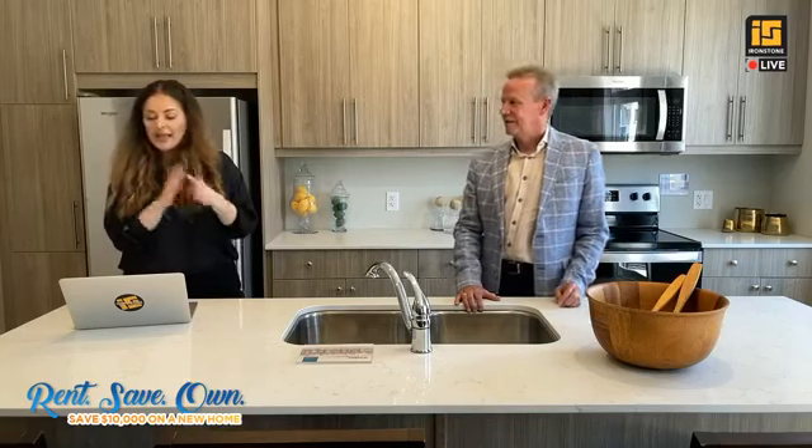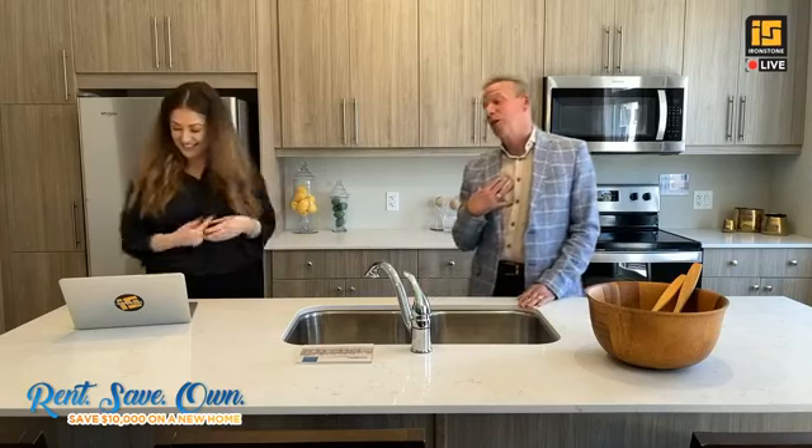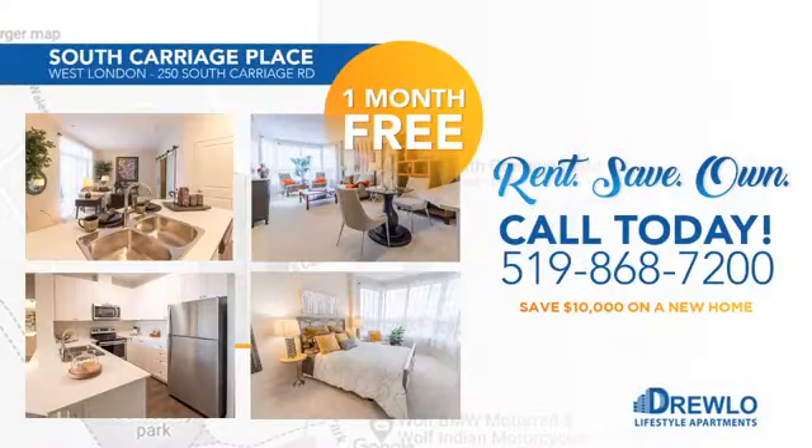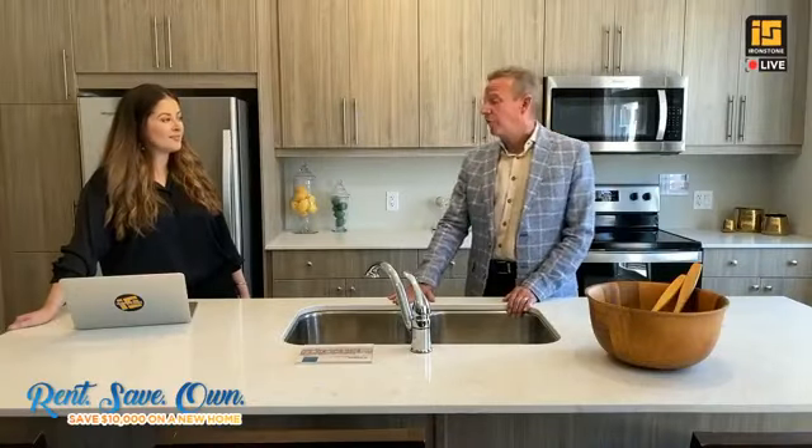Is there a fenced backyard? In a townhome, it's actually all common space — there are no individual fences. But if you buy a single-family home from us in the same area, you could easily put up a fence for your dog or kids. What locations would you recommend if someone is not yet in a Drulo apartment? My favorite right now is Hyde Park — it's a brand new building with two-bedroom units currently available, and there is one month free for any two-bedroom units.